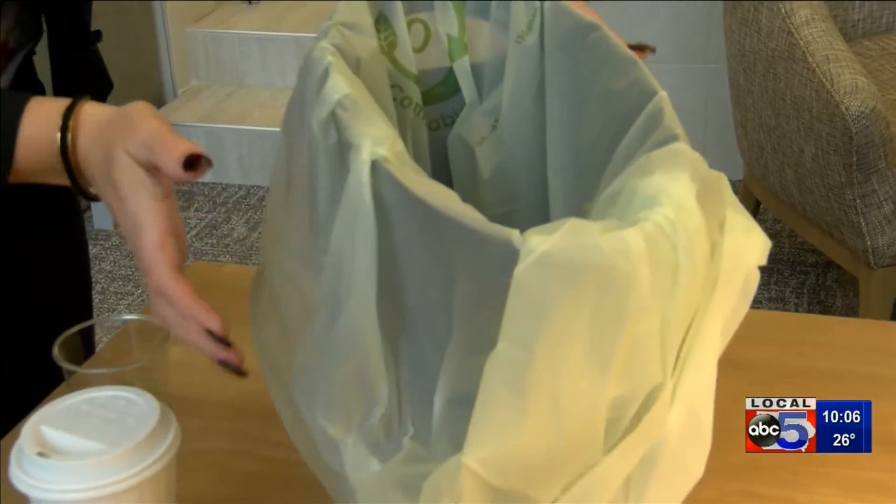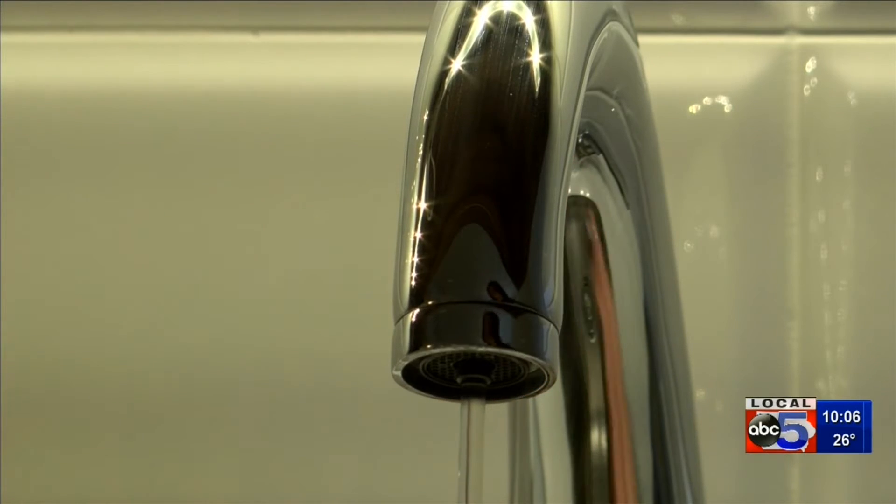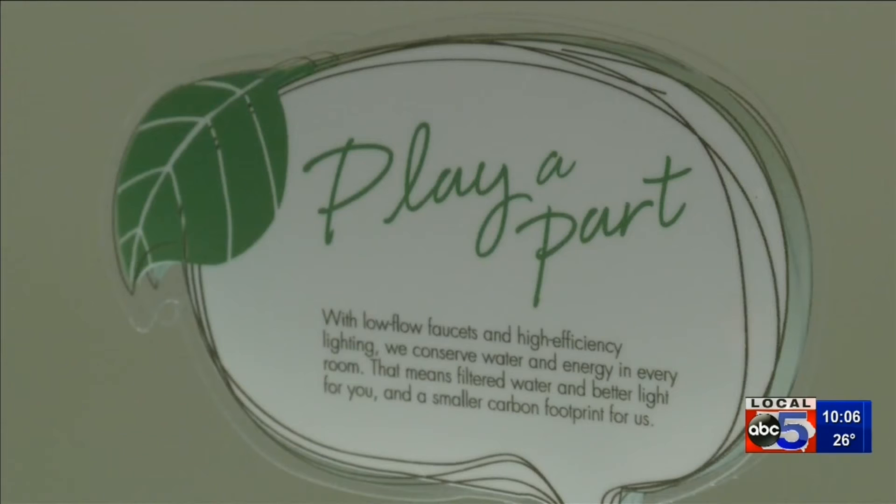These bags are designated specifically for composting, and it's not just that either. Filtering the water and removing the mini bottles from the bathrooms are reducing what they waste every day. But since we're already in there servicing the rooms every day to keep them clean, it's very easy to pull the compost out, so they don't have to worry about it getting smelly in the room.